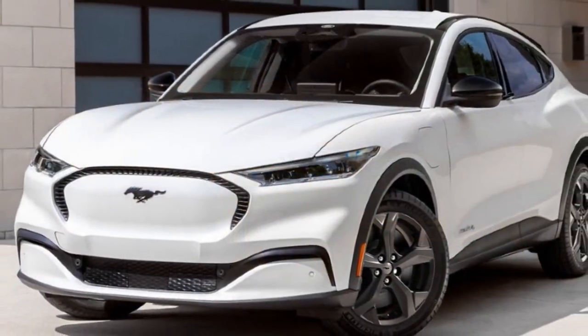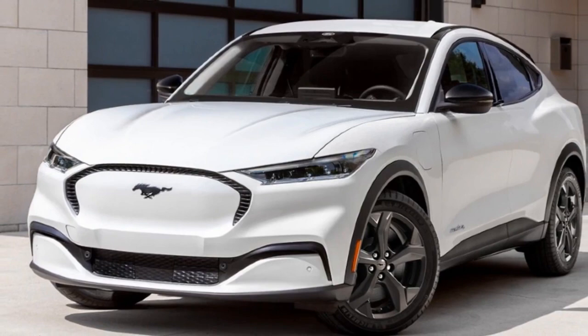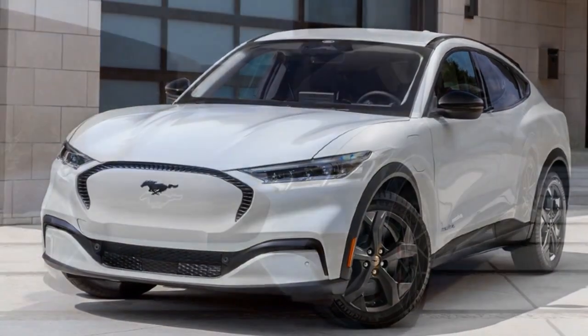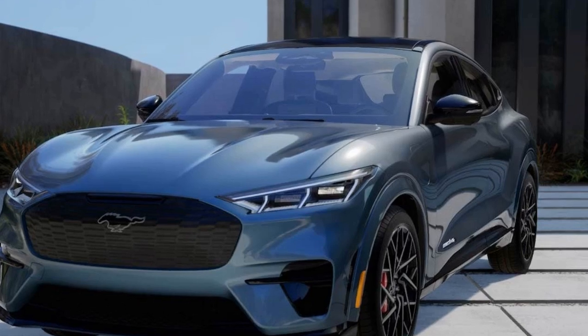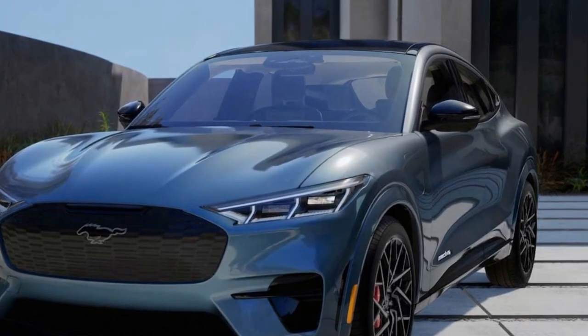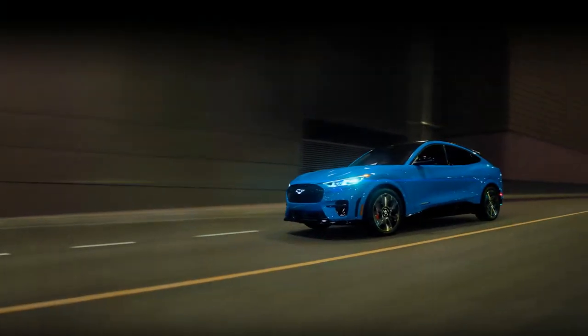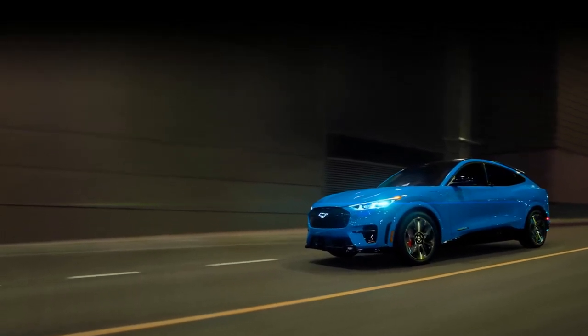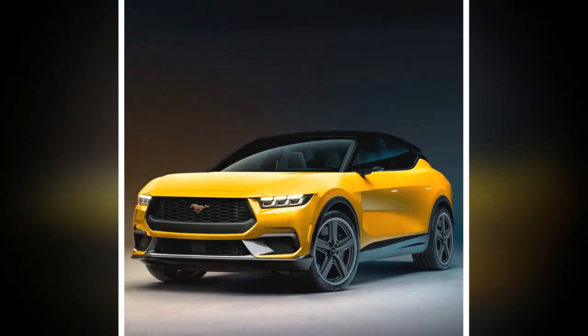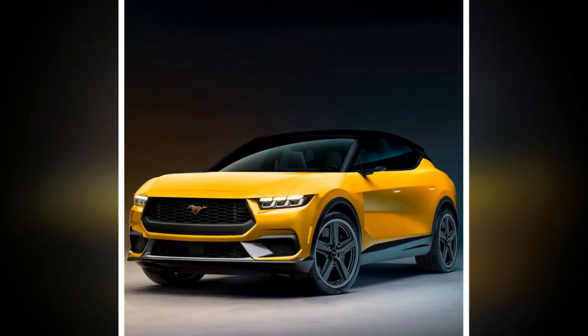Changes aside, the Mustang Mach-E remains one of the more entertaining EVs at its price point, thanks to eager steering and a well-tuned chassis. We wish Ford would have expanded the availability of its MagneRide dampening system, but it's still limited to the GT. MagneRide improves ride comfort while also limiting body roll — two benefits we'd love to see across the range, with a greater emphasis placed on the former.